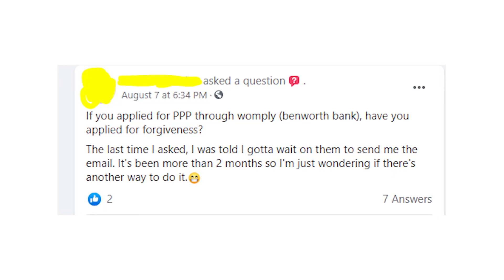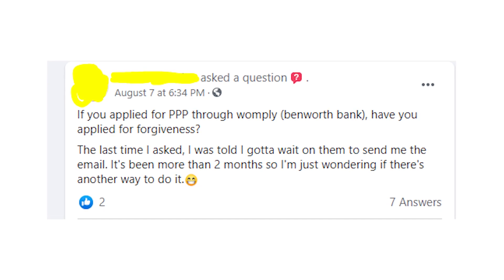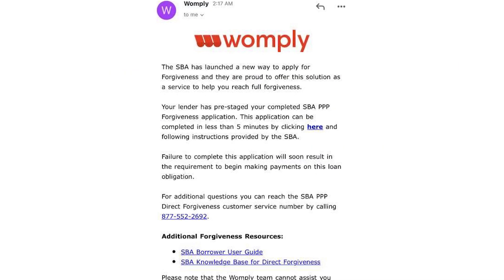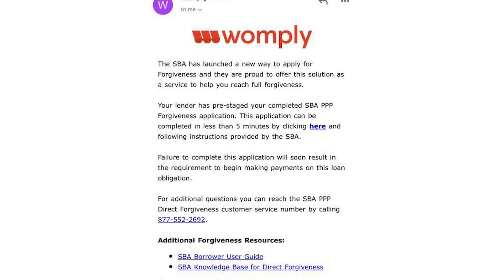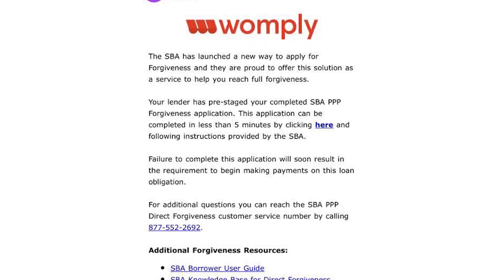Hello guys! This quick video will help all of you who applied for PPP Loans with Womply and now want to get a PPP Loan forgiven. You need to watch this video till the end and do something about PPP Forgiveness, because otherwise you'll have to pay your PPP Loan back — and you don't want to do that, right?